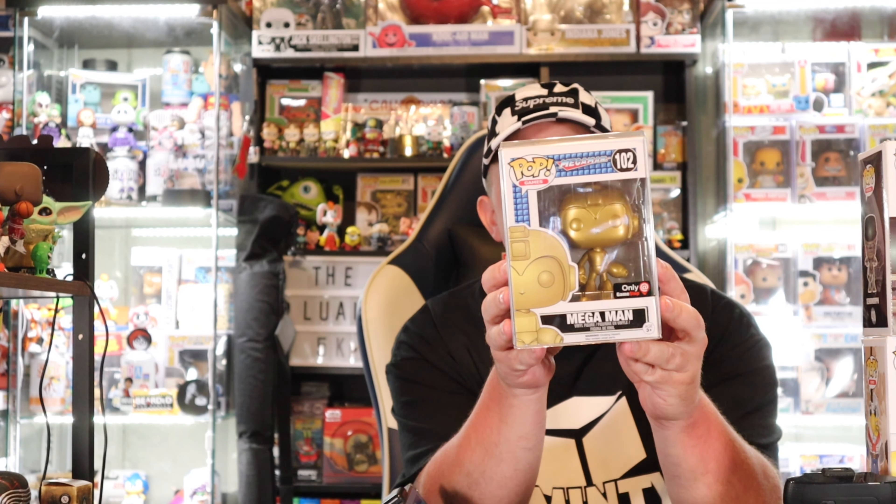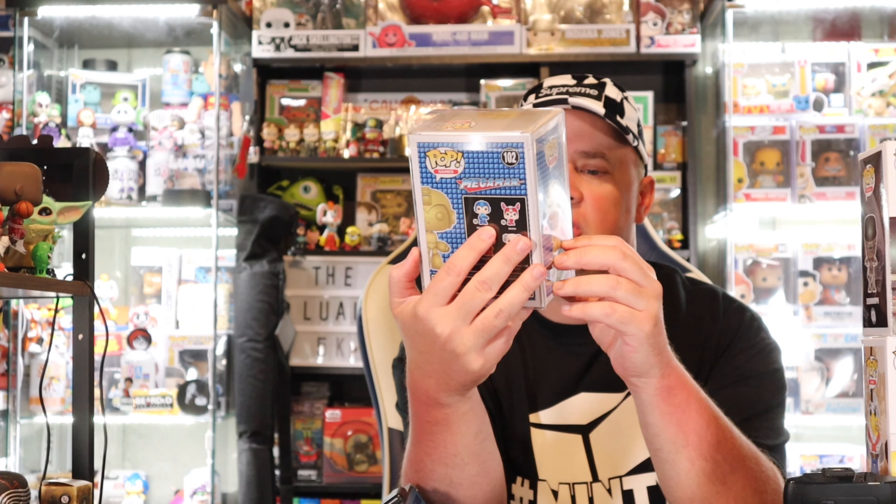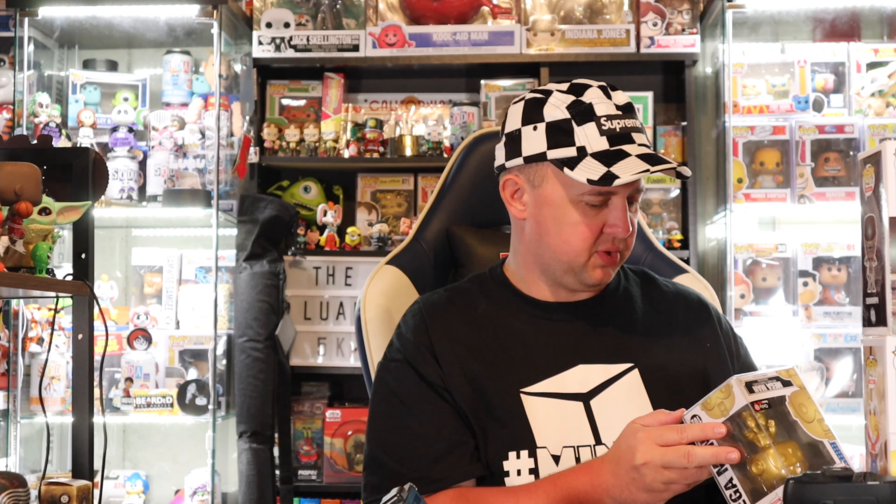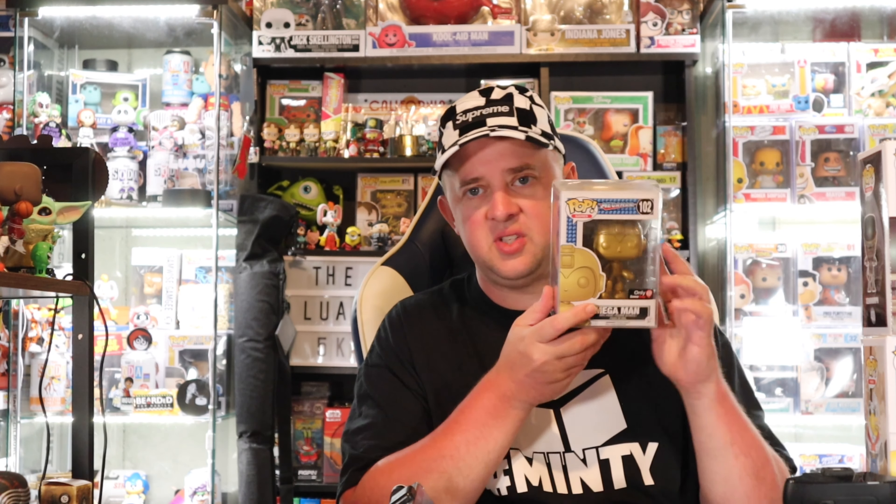The first one in a protector — I can see that it is a Mega Man, Gamestop exclusive gold Mega Man. From the box condition I don't see too much wrong with it, 2016 on this one. It looks good. Gold Mega Man Gamestop exclusive sitting in at $31, which takes our value so far to $66.